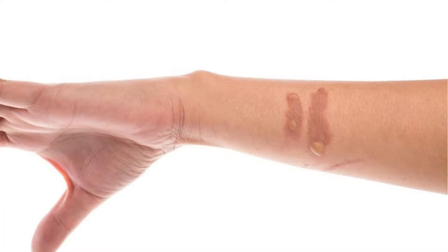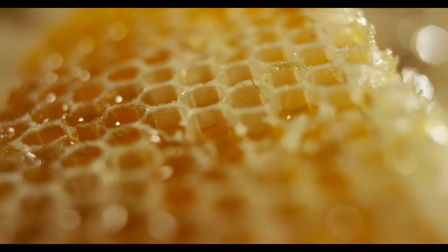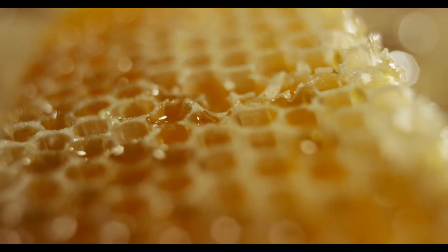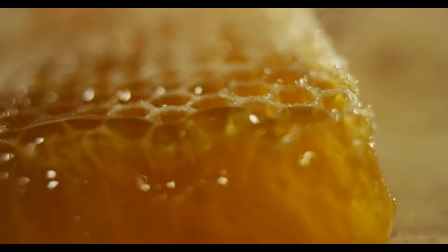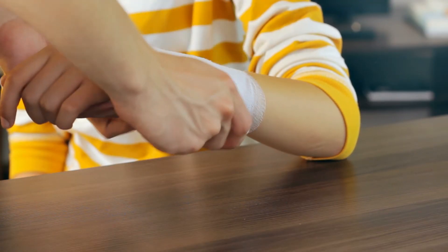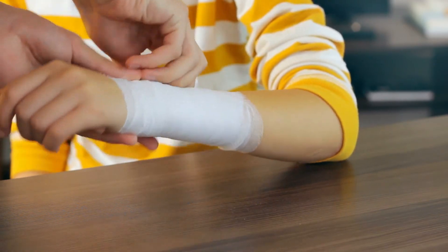Number two is Soothe Minor Burns. Many folks experience minor burns, and there is nothing to worry about if you have a jar of honey at home. Raw honey can soothe and heal the skin, and its natural antibacterial properties effectively prevent infection. Immediately after getting a burn, rinse it under cool running water. Then dab some honey onto the burn and lightly cover the affected area with a gauze bandage. Repeat as needed until the wound is healed.